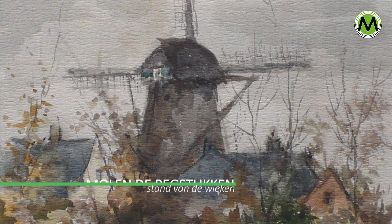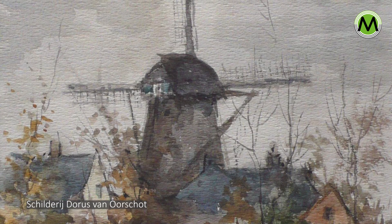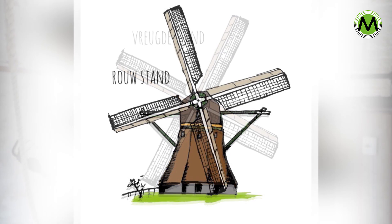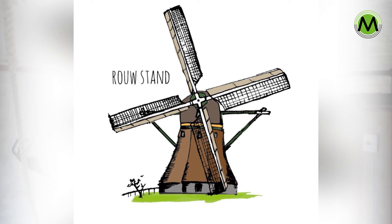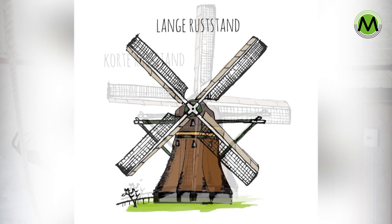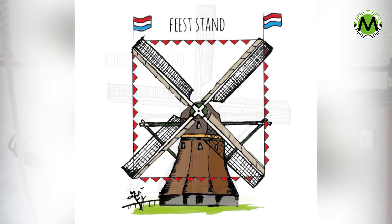Molens zijn heel bepalend in het landschap, en daarom zie je op oude schilderijen vaak molens voorkomen. Molens zijn grote gebouwen en werden al gauw gebruikt als optisch sein. De stand van de wieken bepaalde de boodschap: de molen draait korte tijd niet of lange tijd niet, de vreugdestand of rouwstand, kom gauw naar de molen, of zelfs een bruiloft.